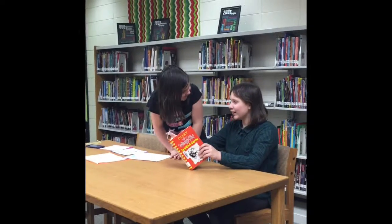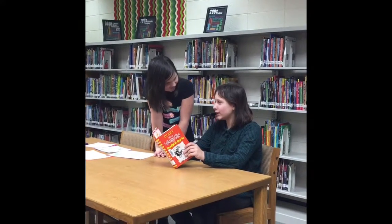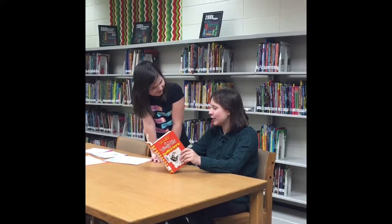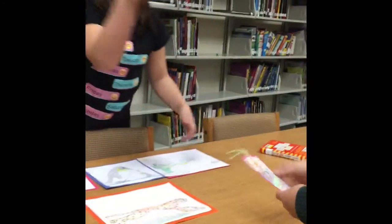Wow, where did you get that bookmark? I got it at Animal Pictures and Bookmarks from the market with my Market Moolah. What would you like to buy from this market? I'd like to buy the bookmark. Here you go. Thank you.